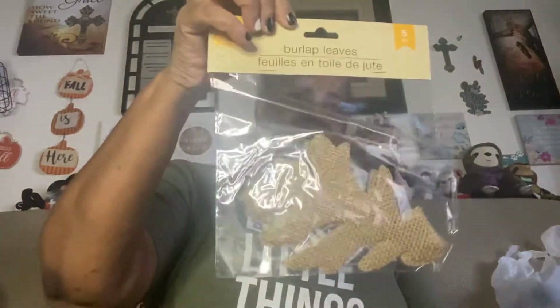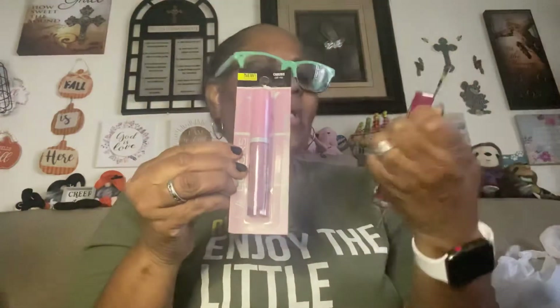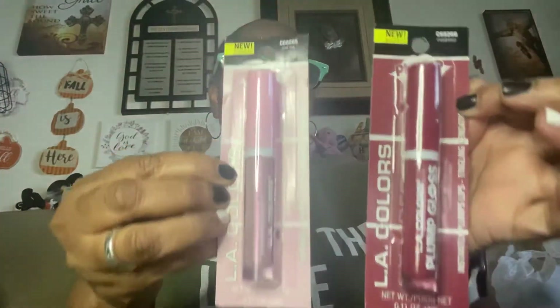The last couple of items — it looks like I picked up two of this one. I also picked up some L.A. Colors, and I have other videos coming where I found some really nice makeup. But these say 'instantly plumps lips' and have a tingling sensation. One is in the shade 'Call Me' and one is in 'Madness.' So I got those.